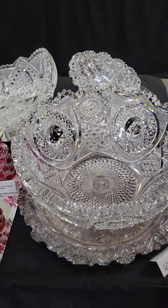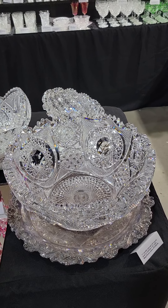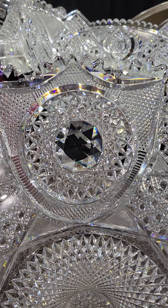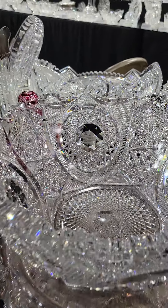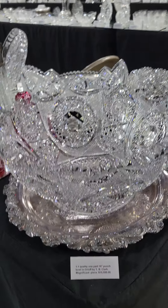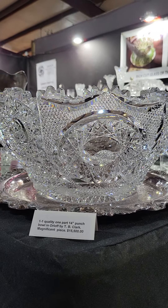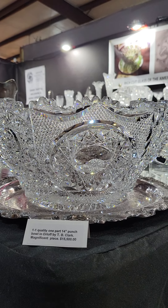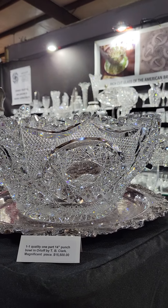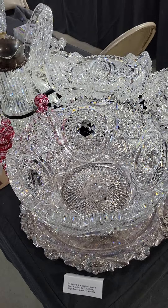Another fabulous one-one pattern by Clark is this Orloff 14-inch diameter punch bowl. Like its sister pattern Waldorf, it has the jeweled diamond center hobstars. This one is incredible — an inch-thick blank. It's just one of the best pieces of cut glass I have ever seen. I'm really on the fence about keeping this one myself — I'd love to keep both the Waldorf and the Orloff together as a presentation. It is $15,500 — a real trophy.